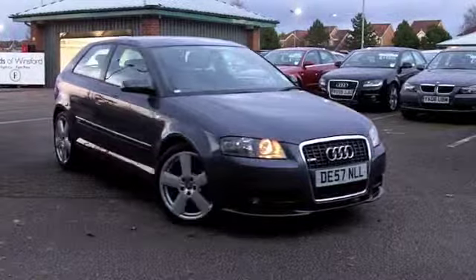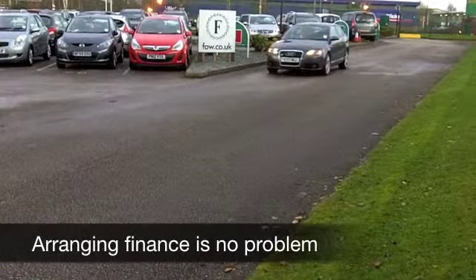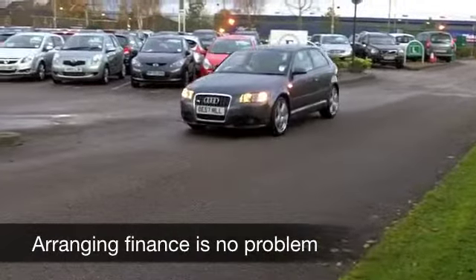This 2.0L S line really looks great in its metallic grey paintwork. It comes from 2007 and you've got really nice alloys there as well.